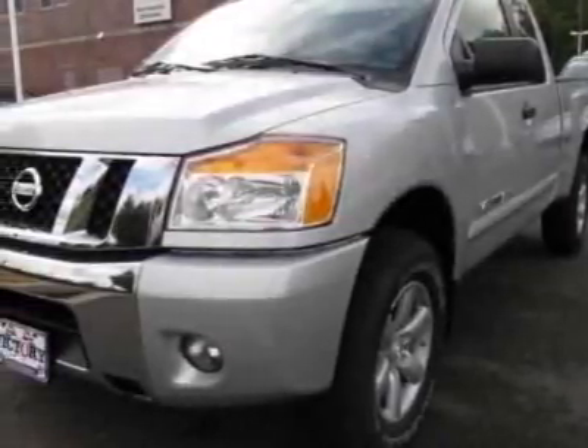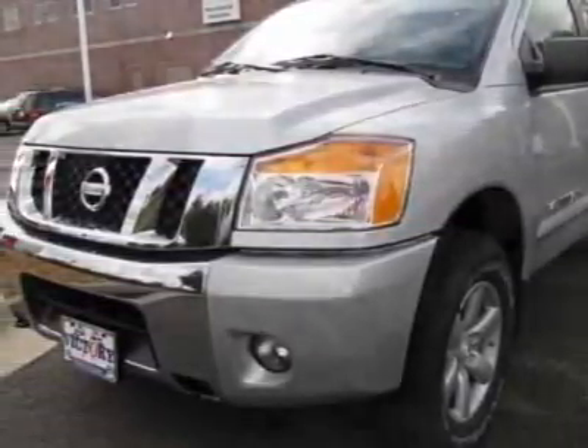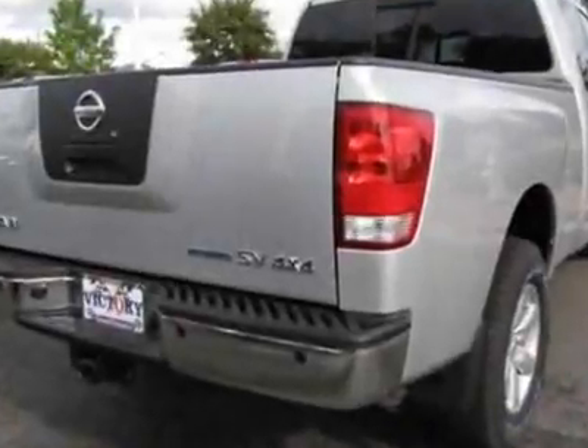Take a look at this new 2011 Nissan Titan. For your protection, this vehicle has a full factory warranty.